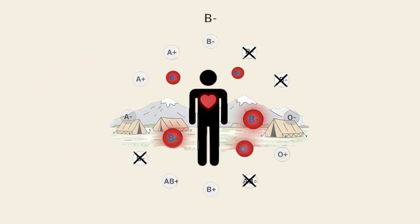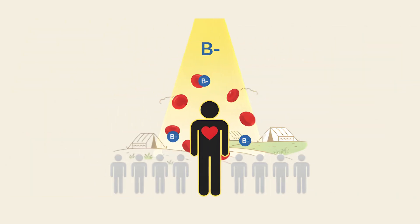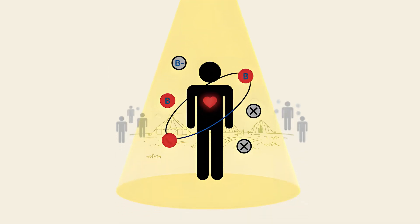Because B-negative individuals can only safely receive blood from B-negative or O-negative donors, their transfusion options are very limited. In hospitals, this scarcity means that B-negative donations are carefully managed and considered high priority. B-negative individuals stand out not only for their scarcity, but also for carrying one of the most selectively distributed antigen profiles in human history.